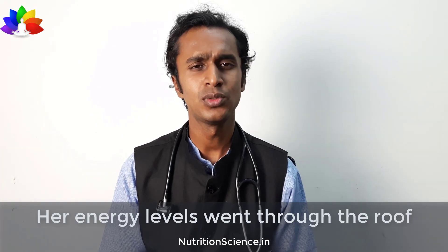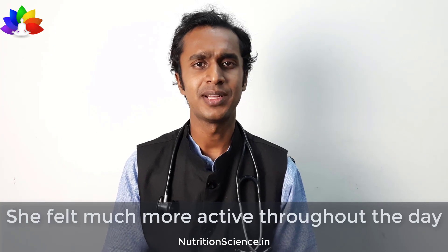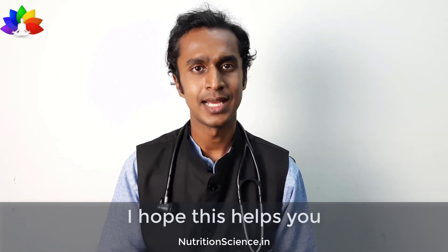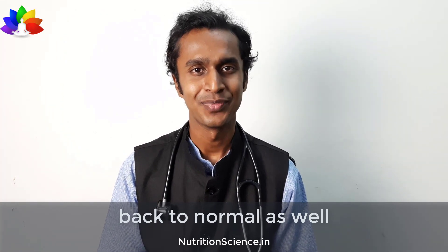Her energy levels went through the roof in a matter of weeks. She felt so much better, so much more active throughout the day, and less tired towards the night like she used to before. I hope this helps you to get your energy levels back to normal as well. Be blessed.